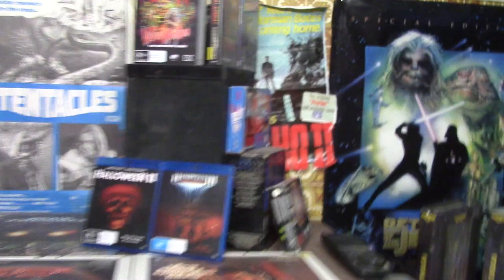G'day folks, fellow collectors on YouTube. This is your good friend Matt the Real Master in my favourite place in the whole wide world, the Video Shed. Let's get stuck into it — we've got a lot to show you. This is a new update with my latest purchases from eBay.